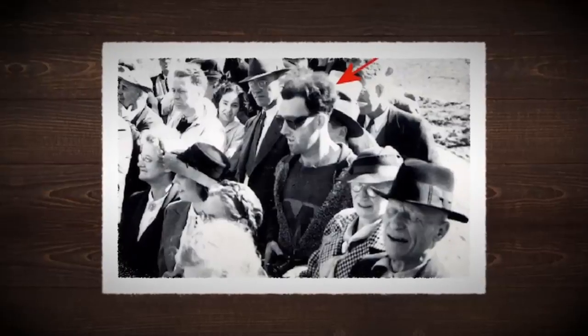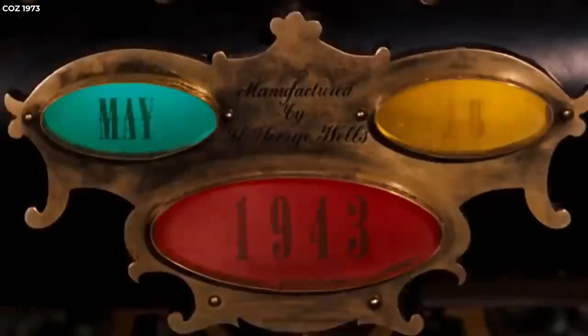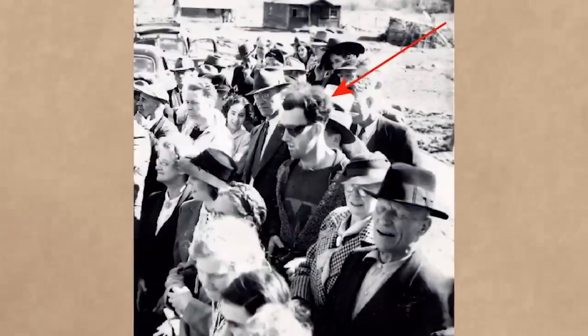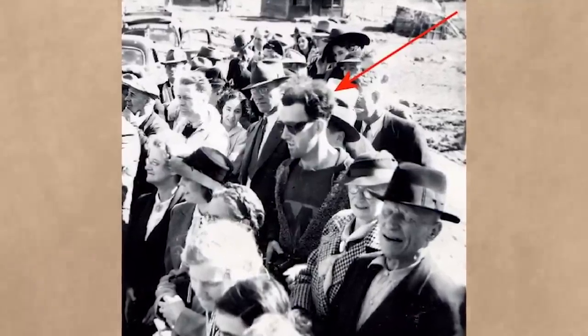The time-traveling hipster remains an enigma, a quirky aberration in a historical photo. Whether a time traveler, an unusual dresser, or a simple optical illusion, the mystery of this man continues to captivate and confound us.